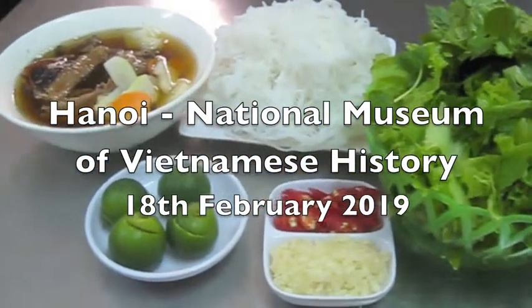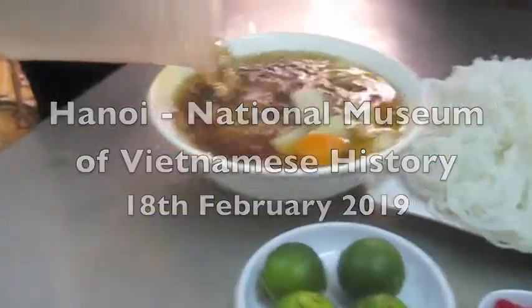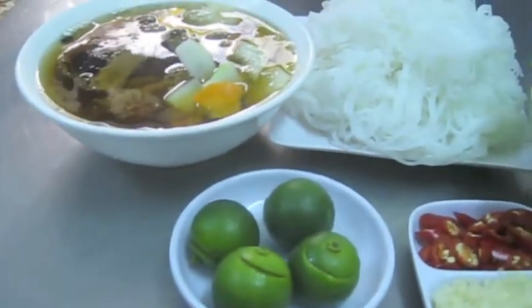What are you eating? This is bun cha. Bun cha. Nuk mam. Nuk cha. So, we're trying the bun cha.